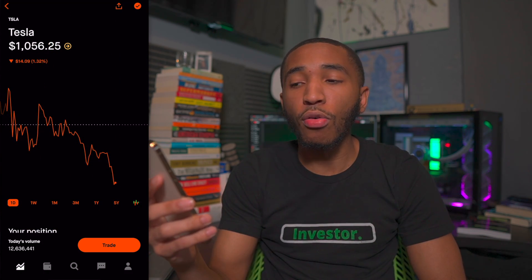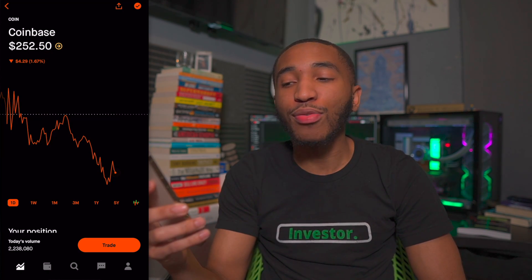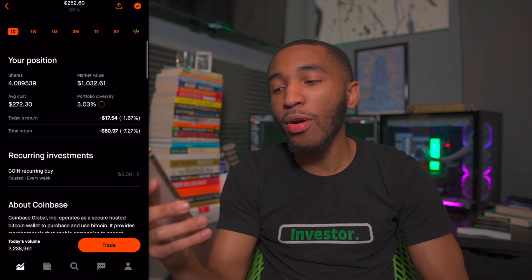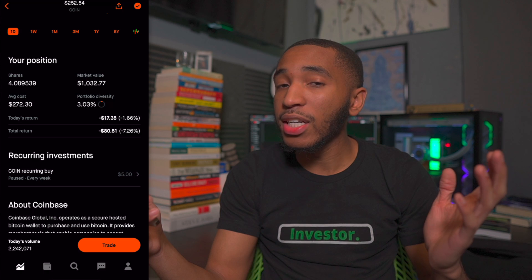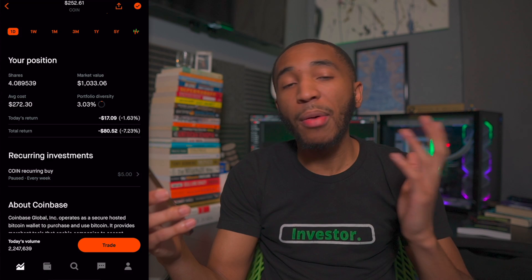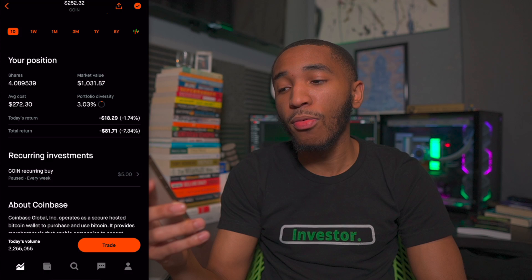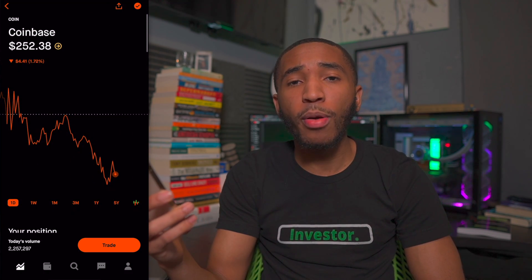The next one is ticker symbol COIN — Coinbase — at $250 a share right now. I have about 4 shares, overall down about 7%. Coinbase is also one of my top stock picks for 2022 — I'll be buying a lot more shares. It's a great time to buy since I'm down and can average down.